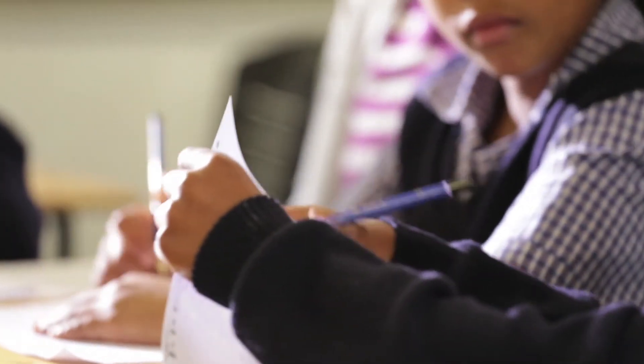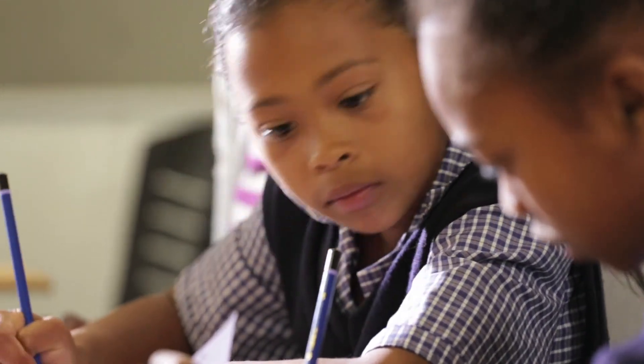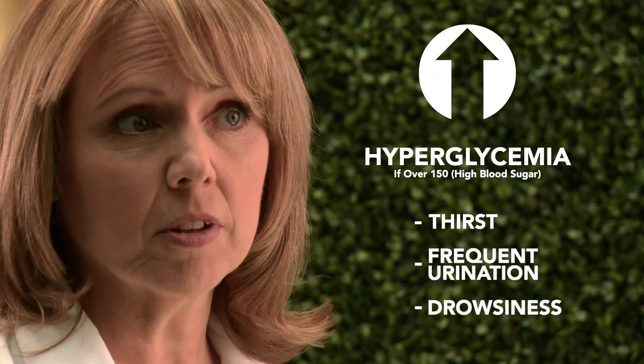A normal blood glucose range for a school-aged child is typically between 80 and 180. A correction dose may be required with a blood glucose above 150. If the reading is above 150, that child has high blood sugar, which is called hyperglycemia. Besides a number, look for symptoms like thirst, frequent urination, and drowsiness — the full list is in your guide. This doesn't put a child in any immediate danger, but high levels over time can lead to serious health complications. That's why you administer a correction dose of insulin during a student's scheduled mealtime.